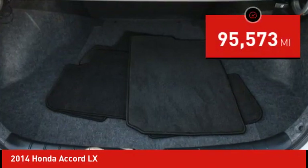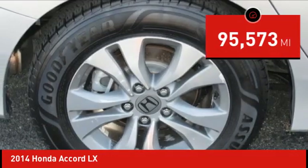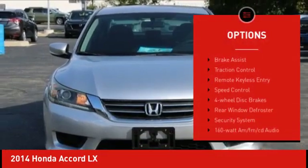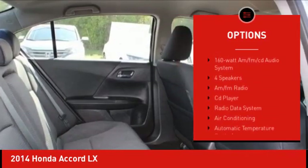This vehicle has less than 100,000 miles. Here are some of this vehicle's great options: electronic stability control, alloy wheels, brake assist, and traction control.